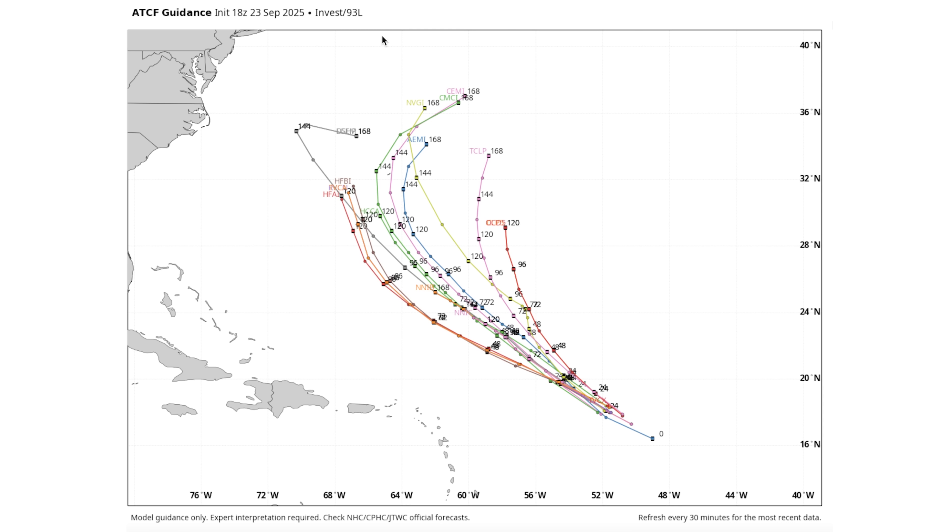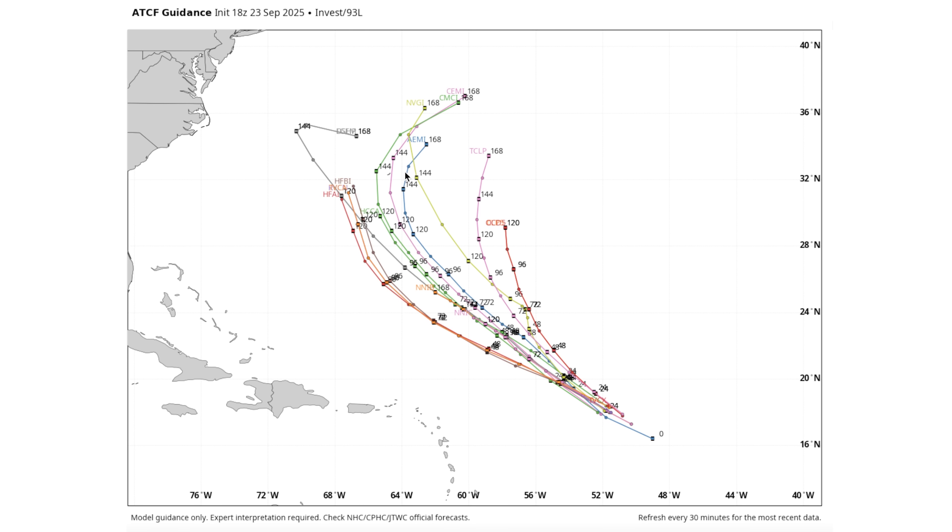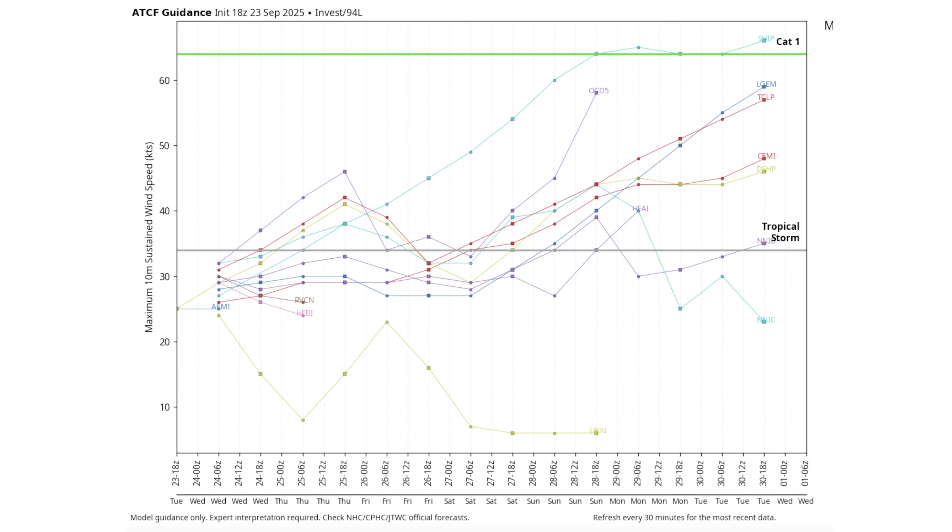Moving on to Invest 93L, which currently sits at a 90% chance of development over the next seven days. By the way, 94L — the one threatening the east coast — has upgraded from a 50% to a 60% chance since yesterday. For 93L, if we outline all the potential tracks, the spread is pretty wide, but thankfully the mean average of this is so far offshore that this looks to be a fish storm overall — out to sea almost certainly. Even the models getting closer are still hundreds of miles offshore, so really good news here.